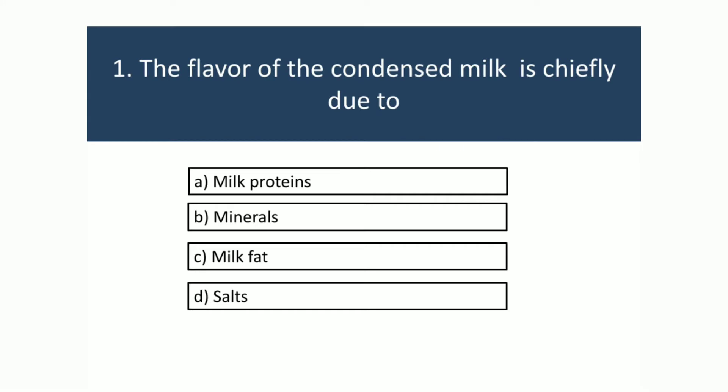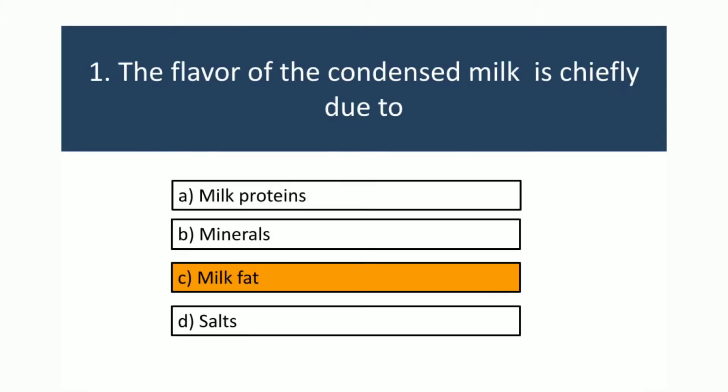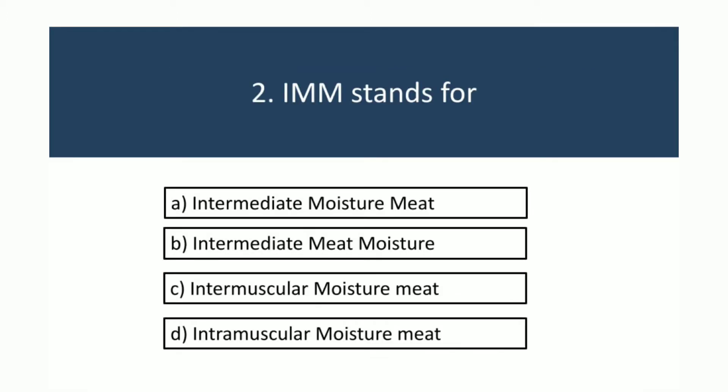The flavor of condensed milk is chiefly due to — . IIM stands for intermediate moisture meat.